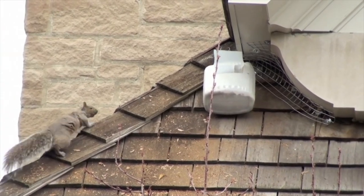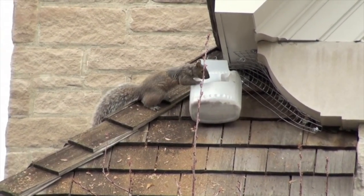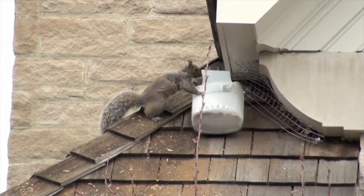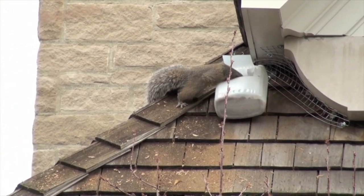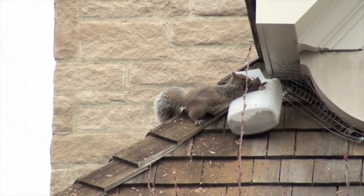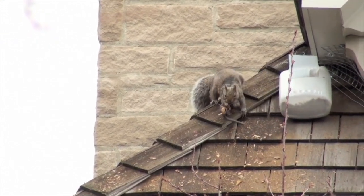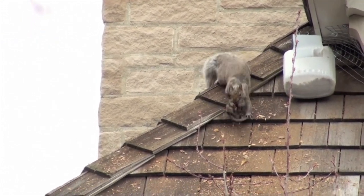The final step in our humane approach is to reunite the mother squirrel with her young. To this extent, the babies are placed in our specifically designed Gates heated release box, which maintains their core body temperature. The maternal mother raccoon will return to retrieve her young one by one and take them to a known pre-established secondary den site.